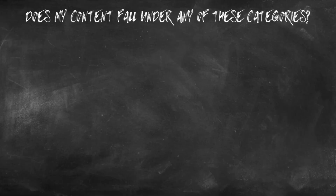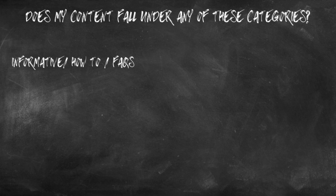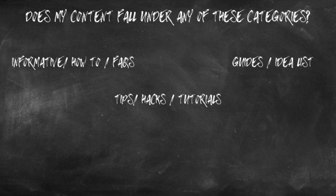You're probably wondering, how do I know if I'm making evergreen content? It's really simple — ask yourself if your video falls under one of these evergreen content categories: who, what, when, where, why — so informative topics, how-to's, frequently asked questions, tips, hacks, tutorials, and guides and idea lists. Kind of like my 50 trending video ideas for lifestyle vloggers, which I'll be doing another one really soon, so make sure to hit that red subscribe button so you don't miss that.